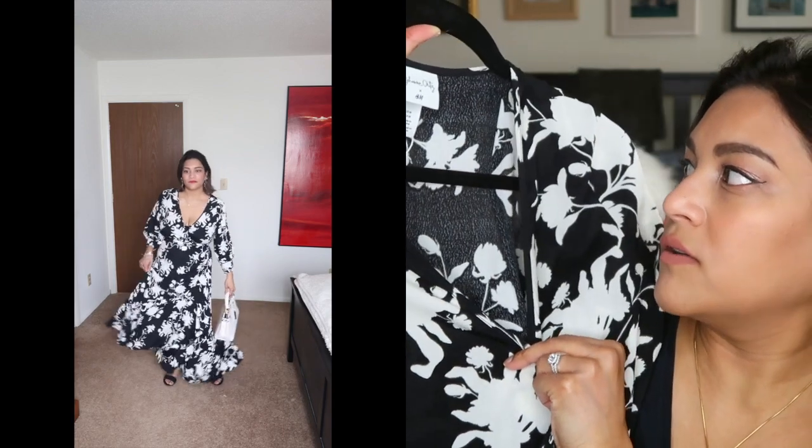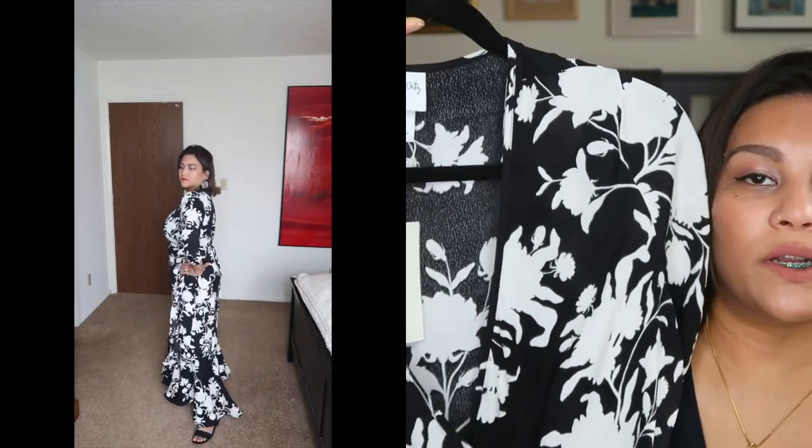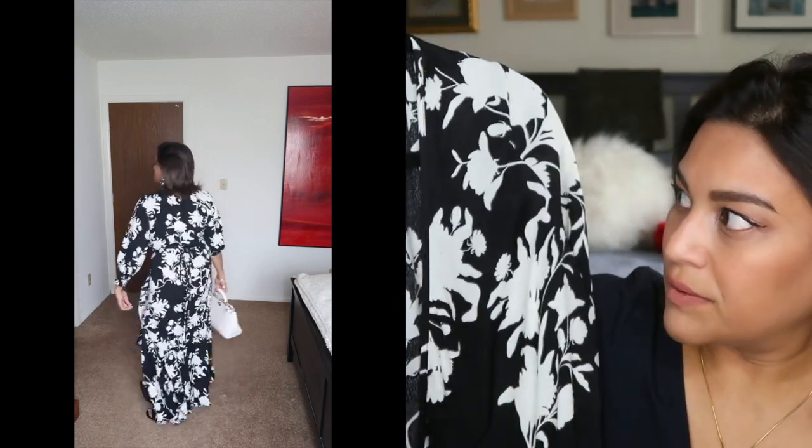It does come down quite far, so you may want to put a cami or something underneath that. This is a size medium, but it fit me really well. I have a bigger chest, and wrap dresses are great for people who have bigger chests — super accommodating, very comfortable, super flowy. The shell is 100% viscose, so again, not the most natural material. I'm not even sure what viscose is made out of, but it doesn't sound like cotton. But I found it pretty breathable.